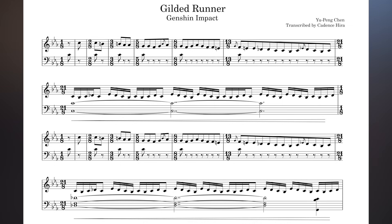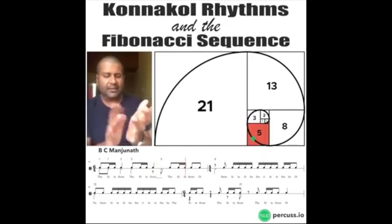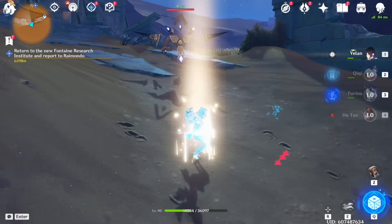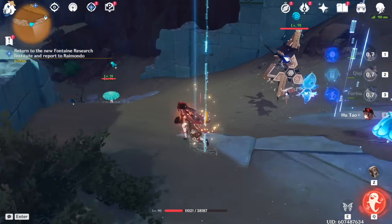Some people have even drawn parallels between Gilded Runner and the famous Fibonacci Conoco by B.C. Manjunat, the latter of which also uses the Fibonacci sequence in the context of South Indian music. It is certainly possible that Yu Peng Chen drew inspiration from this, which would be super cool. Either way, an amazing tune.